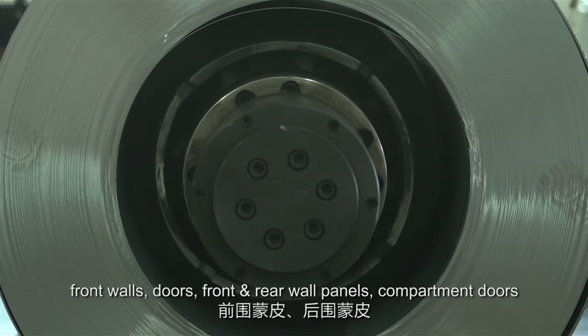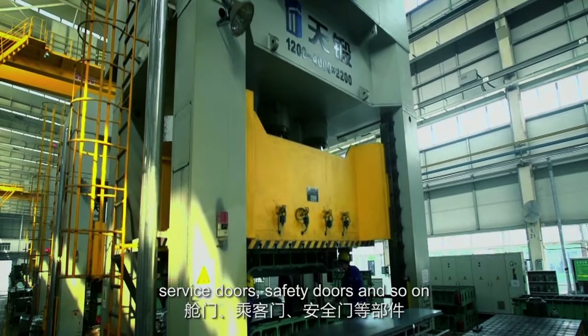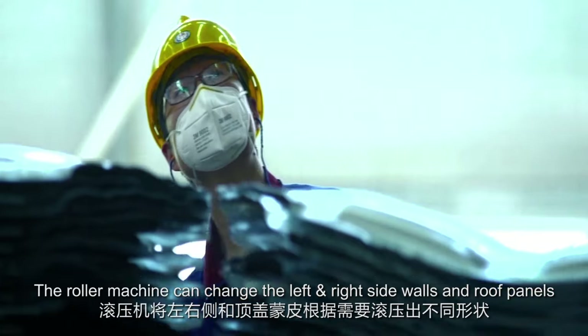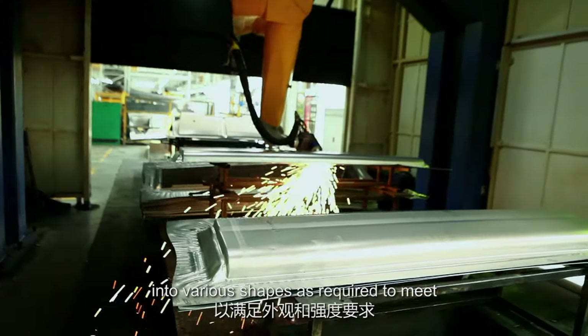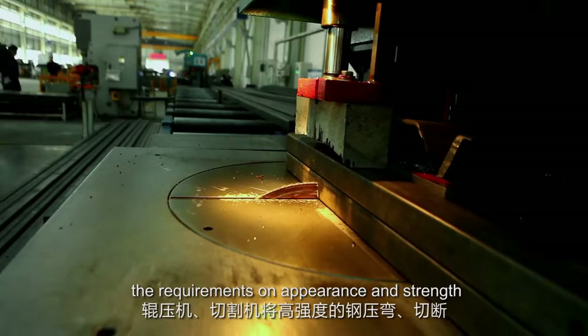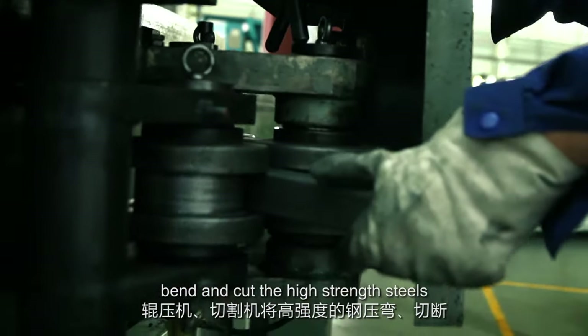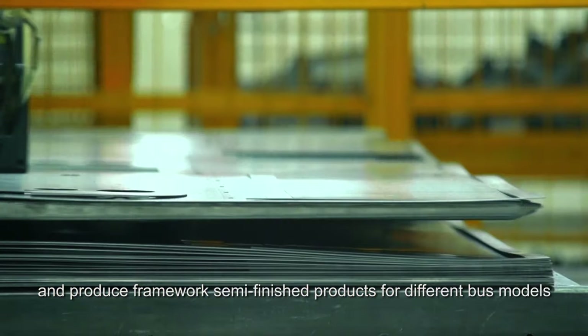Front and rear wall panels, compartment doors, service doors, safety doors, and so on. The roller machine can change the left and right side walls and roof panels into various shapes as required, to meet the requirements on appearance and strength. The roller squeezer and cutting machine can bend and cut high-strain steels and produce framework semi-finished products for different bus models.